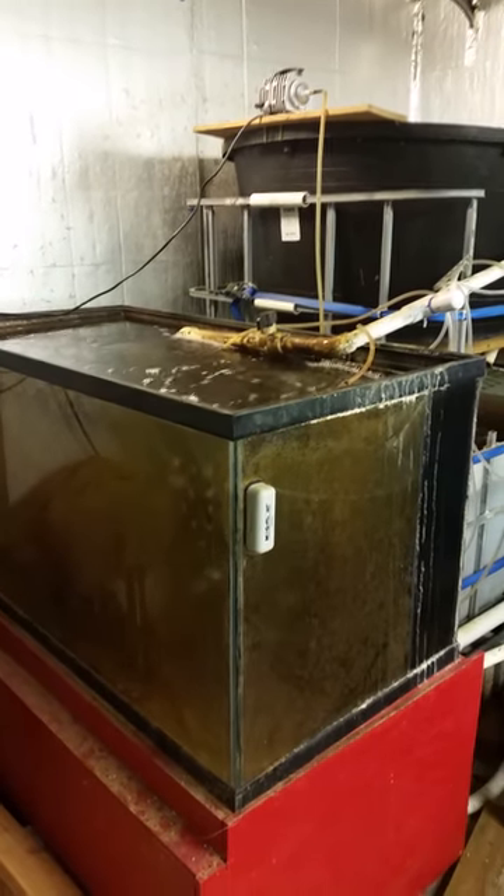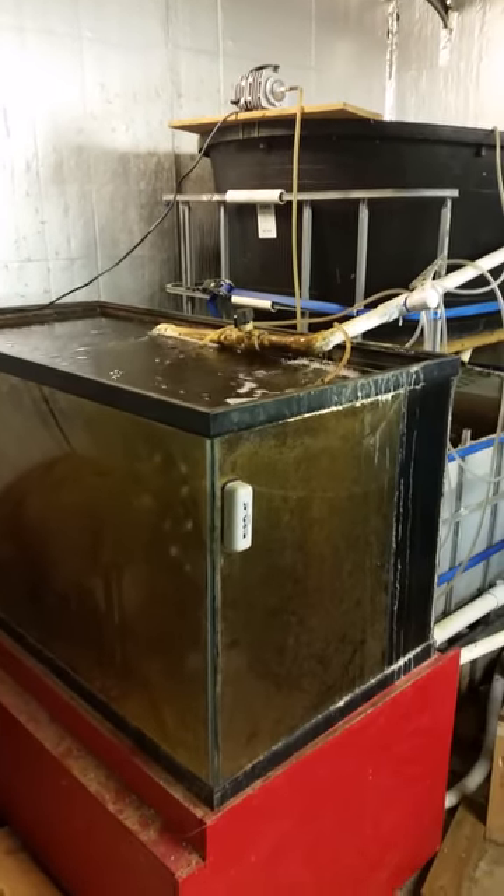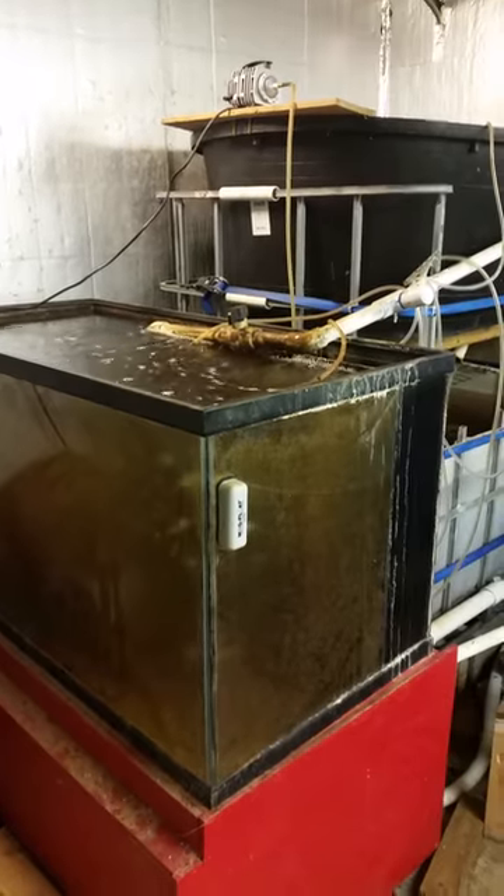Hey guys, we're in my garage and I'm featuring some crappie. I'm working on a more detailed video, but just as kind of a teaser.